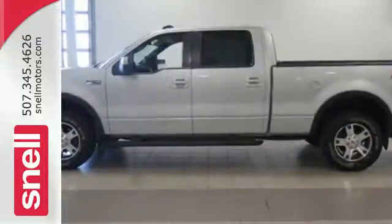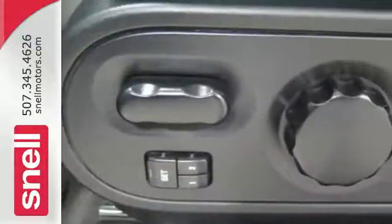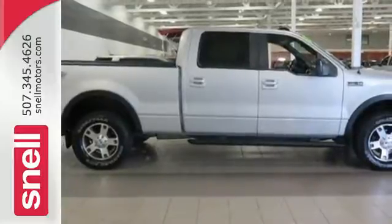With four-wheel anti-lock brakes, driver and passenger airbags, and child seat anchors, this F-150's got you covered. It's the best in its class, and waiting for your test drive today.